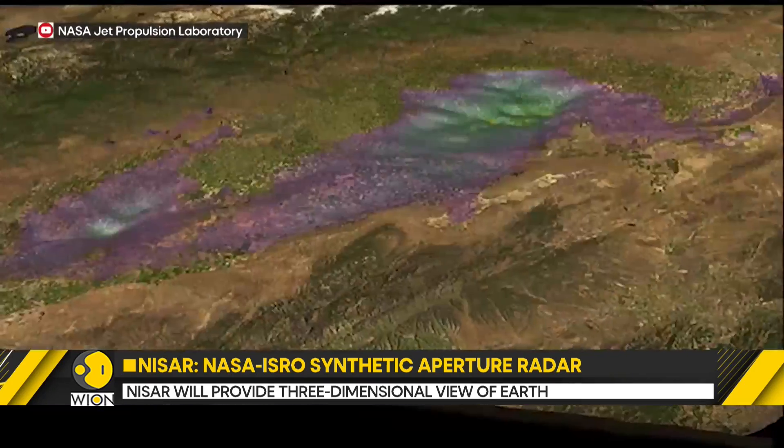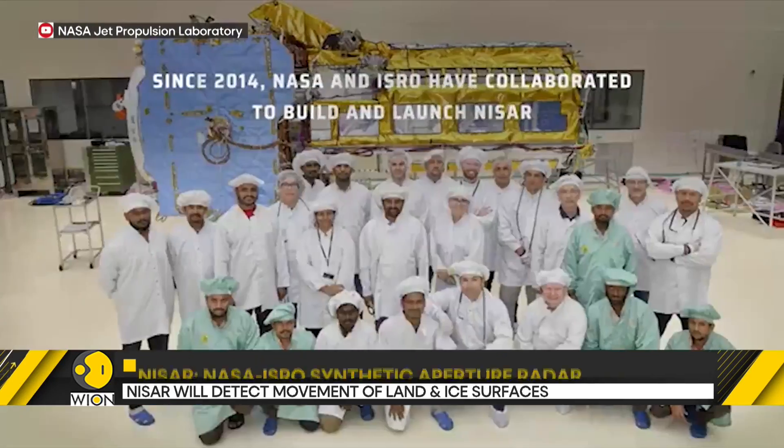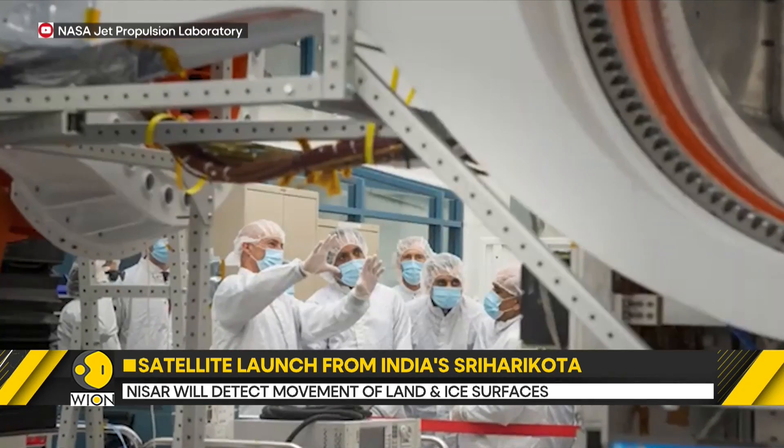The satellite will launch from India's Satish Dhawan Space Center in Sriharikota, on the southeastern coast. A targeted launch window opens in late July.